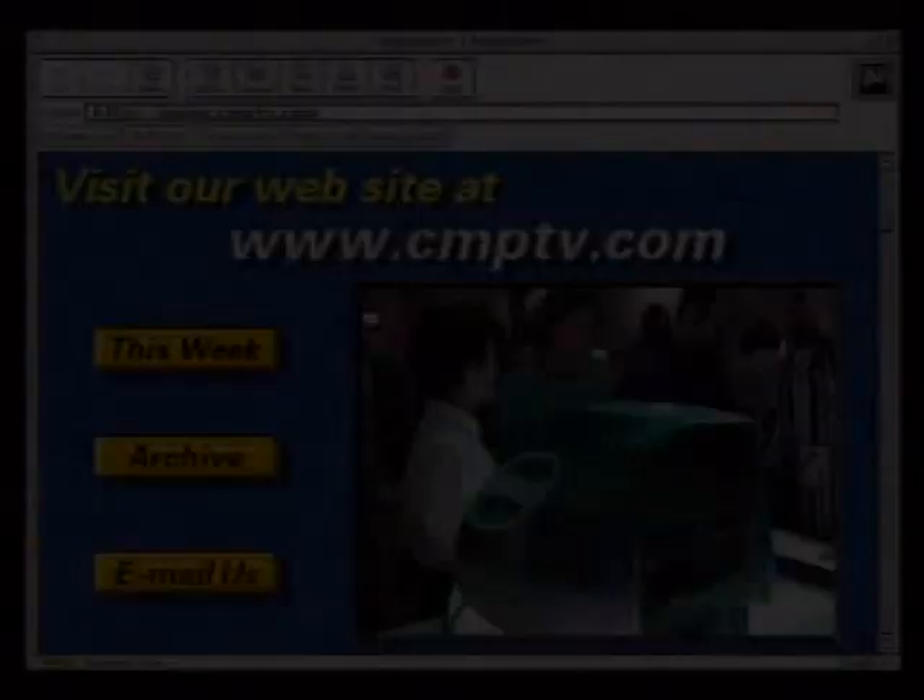Despite all of Apple's problems, the Macintosh continues to be the platform of choice for people in creative fields such as animation, special effects, and 3D graphics. One company that has parlayed Mac's power into a dominant Hollywood position is Electric Image. Jay Roth, Chief Technology Officer, lists their movie credits: Star Wars Special Edition, Terminator 2, Mission Impossible, Spawn, The Mask — the highest-end special effects work in Hollywood, done on the Mac.